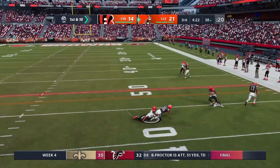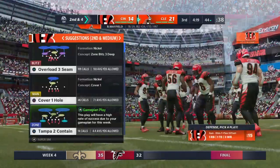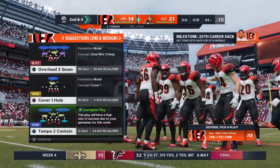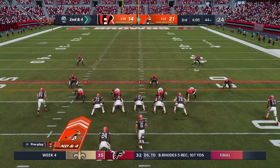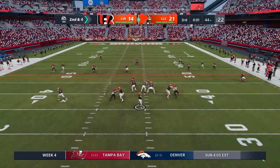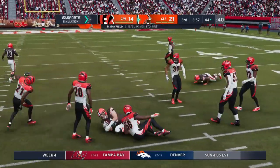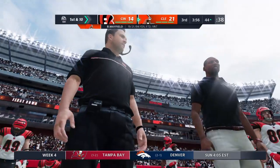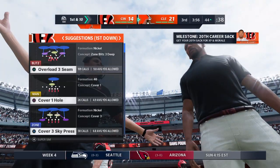Mayfield on first down — that's complete to Turner. A gain of six there on first. Many people like to throw to the tight end, maybe in a little flexed-out position because he creates mismatches with his size. Mayfield throwing complete there to Hooper, and he's got another first down as the tackle's going to be made at the Bengals' 44-yard line.